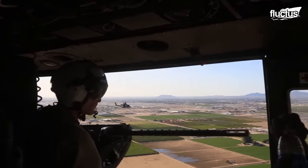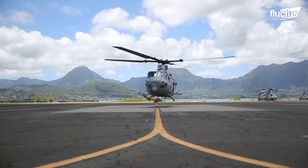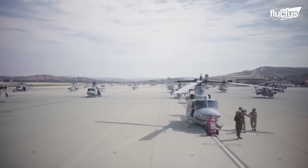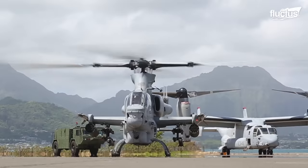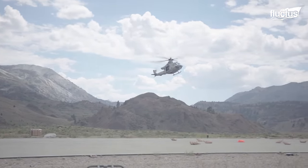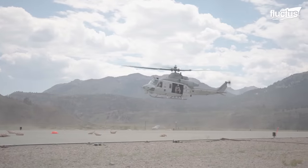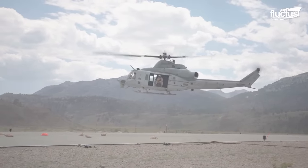Depending on the mission, the Viper is often paired with another Bell helicopter, the UH-1Y Venom. Both aircraft feature rather similar avionics and mechanical elements, which allows for easier pre-flight maintenance. Ground crews work hard to ensure all the helicopters on base are in top-notch condition, as they never know when they'll be called upon to perform in the field.